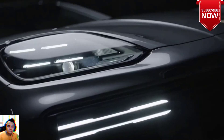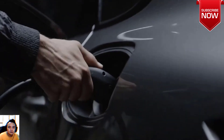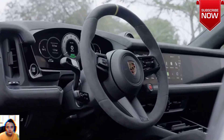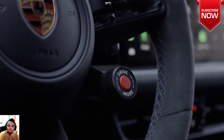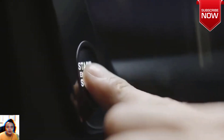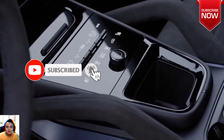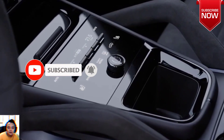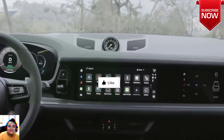Only initial details have been shared so far, but the Cayenne Turbo E-Hybrid should reach dealers halfway through 2024. What's new for 2024? Whether anyone asked for it or not, Porsche delivers the most powerful Cayenne Turbo ever for 2024. The 729-horsepower Cayenne Turbo E-Hybrid is a plug-in hybrid that Porsche says can accelerate to 60 miles per hour in 3.5 seconds and reach a top speed of 183 miles per hour.